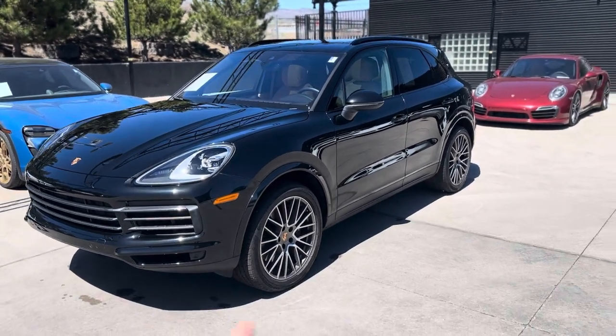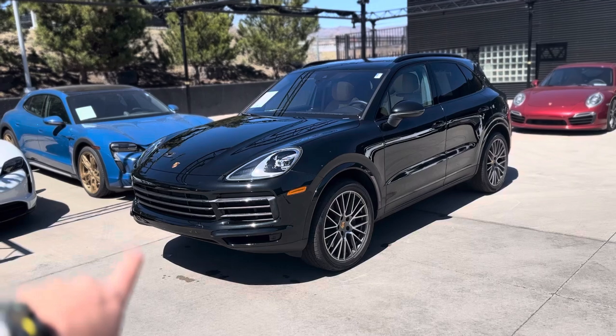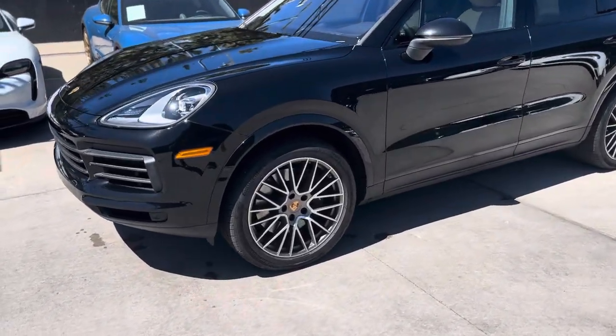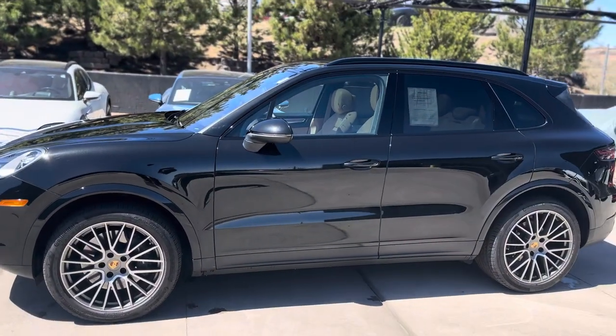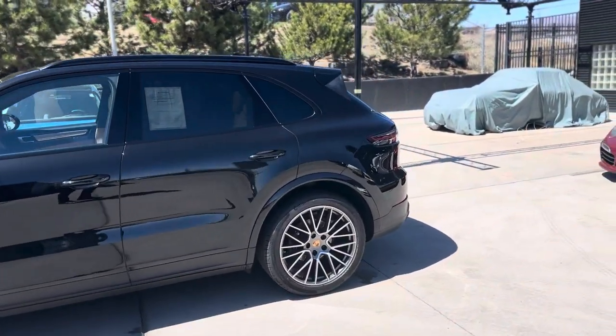Platinum Editions get the upgraded wheels, finished in platinum along with the grille up front and then some badging out back. These are the 21-inch RS Spyder wheels. It's on all-season tires, so I think that's great for the Denver, Colorado Springs weather — don't need to swap out between summers and winters.